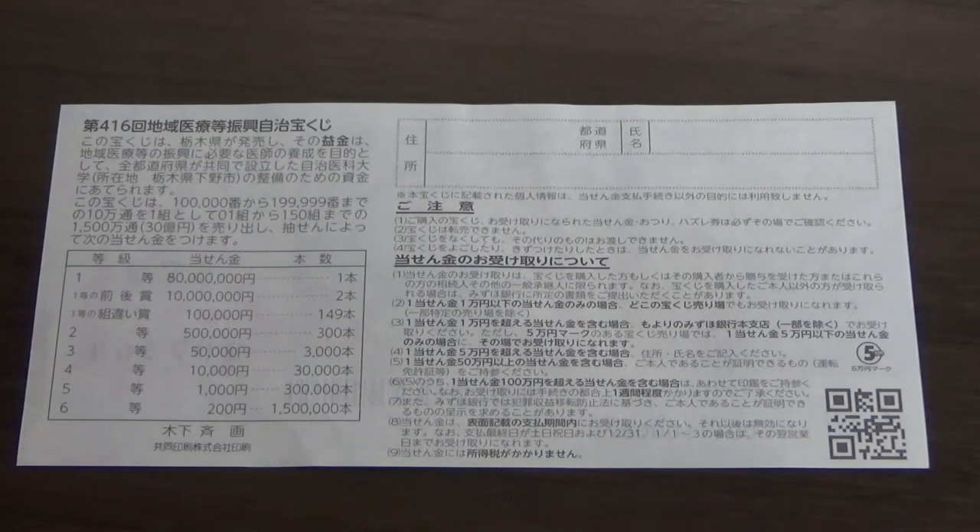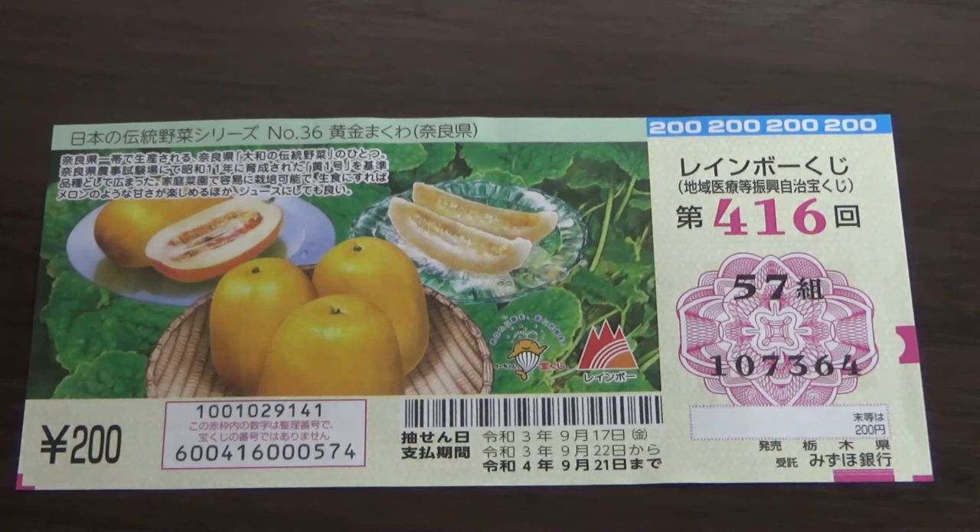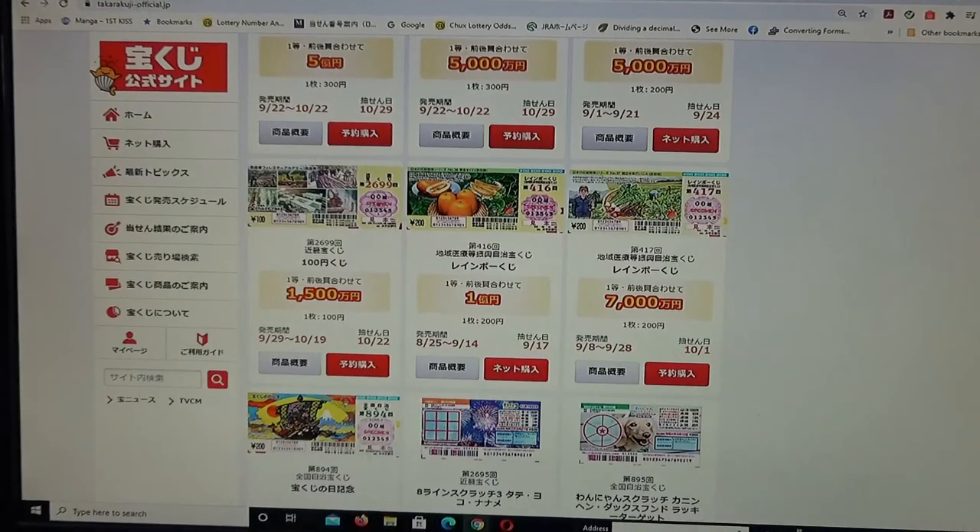All winnings are tax-free in Japan. Even tourists can play this game. You have to be at least 20 years old. Let's quickly head over to the official Takodakuji website.